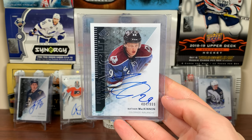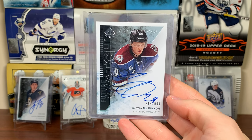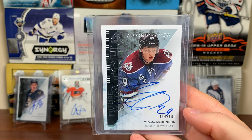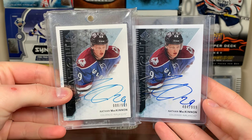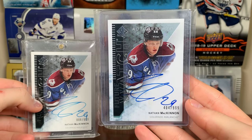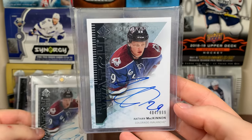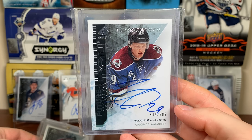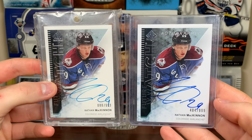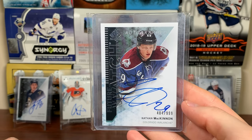Number eight is another McKinnon Future Watch Auto. I got this one when I bought the entire 13-14 SP Authentic set. This one is still in the redemption tape — McKinnon was a redemption. If you compare the autographs side by side you can really see what the sun did to the other card. This one's never been touched — seems like only McKinnon himself and an Upper Deck employee have handled it. That's why it's higher up. I should definitely get this one graded eventually.